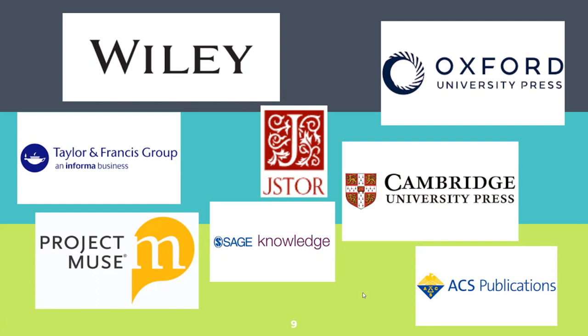Some of the publishers we work with include Oxford and Cambridge University Press, Wiley, JSTOR — which has many publishers on it — ProQuest, which also has many publishers, Taylor and Francis, and ACS (American Chemical Society). We are at the end of our second year with ACS and we are not continuing — the cost per title is too high and we haven't gotten good use from it, so we're dropping that one.